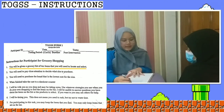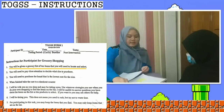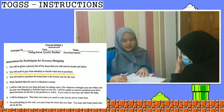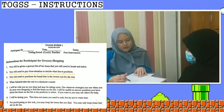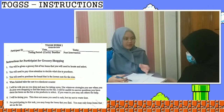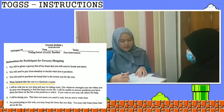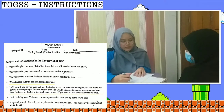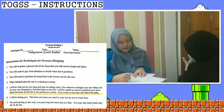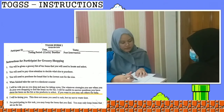The therapist reads the instructions to the client: First, you will be given a grocery list of 10 items to locate and select. Second, pay close attention to the correct size to purchase. Third, you will need to purchase the brand at the lowest cost for that size. Fourth, when finished, take the cart to the checkout counter. Fifth, the therapist will be with the client and may take notes; the client may use their own strategies and may ask others for help. Sixth, the therapist will be timing the client — no need to rush, but try not to waste time. Seventh, the client may keep the items found on the list.